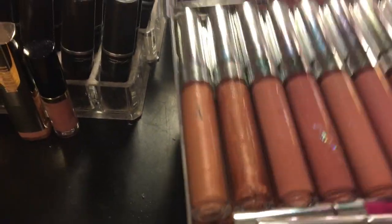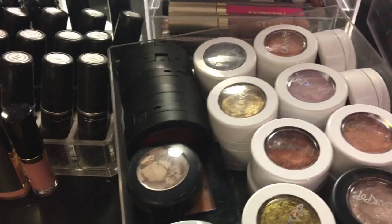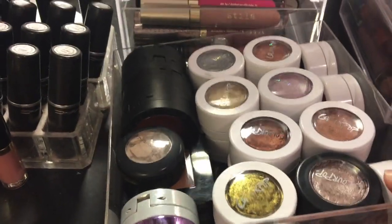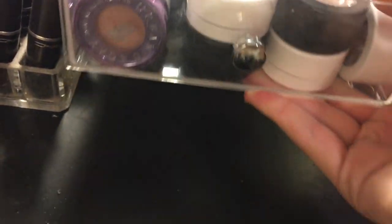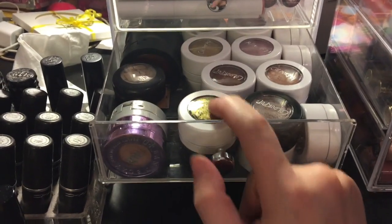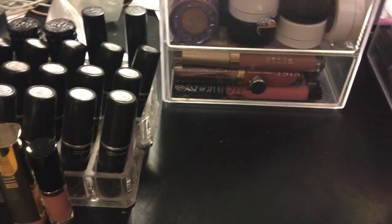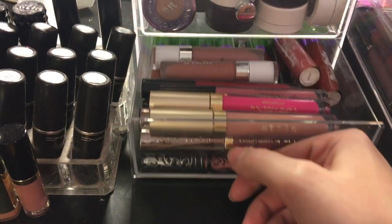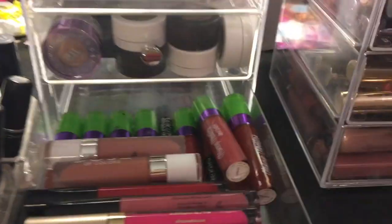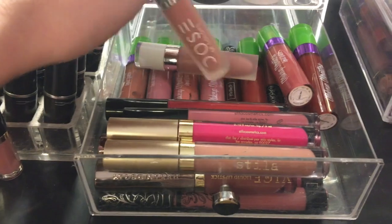That's that drawer. In the next drawer I don't have lippies — these are my ColourPop, Kat Von D, MAC, Bobbi Brown, and Urban Decay eyeshadows. I wear my ColourPop eyeshadows so often that I decided to transfer them here. These are the only things that fit besides lippies because the drawers are so tiny — they were only like $15 from the Container Store, which is great compared to most $50 makeup storage units.